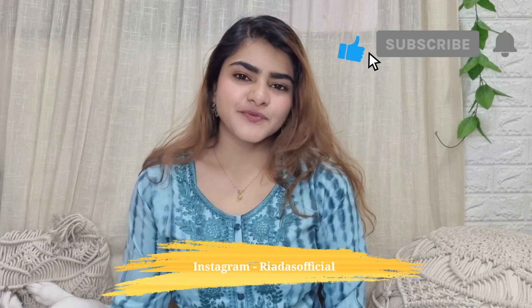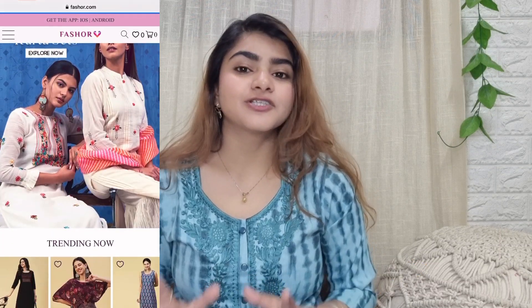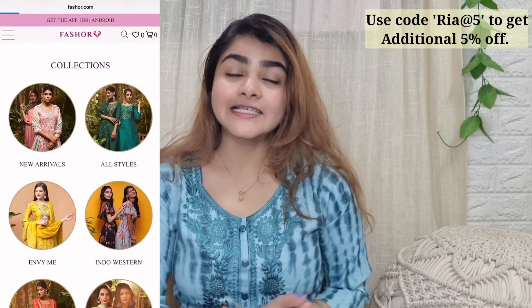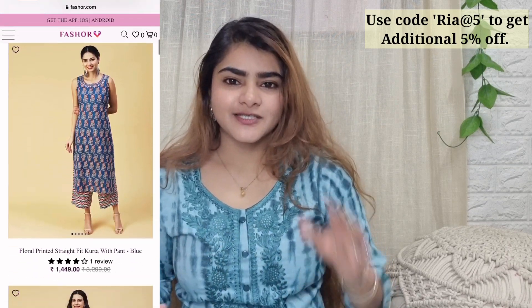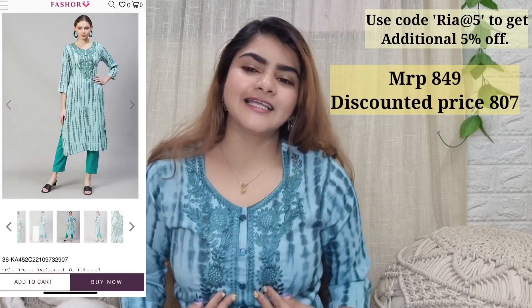Hi everyone, welcome to my channel and welcome to another video. Today's video is going to be on a kurta and kurta set haul. All of these kurtas and kurta sets are by the brand Fashor — very beautiful party wear, elegant, rich sets that are very affordable. You can use the code RIA5 to get an additional 5% off on Fashor's website. All of the links will be in the description box. Now let's get started with the haul.